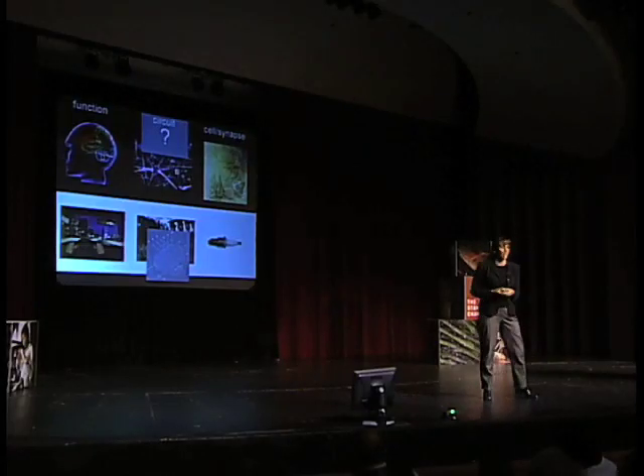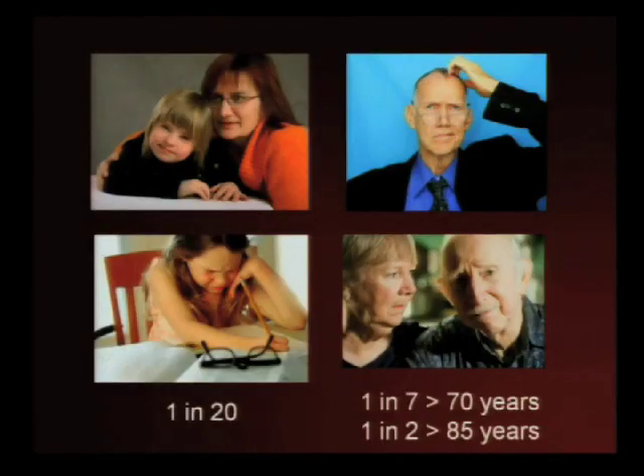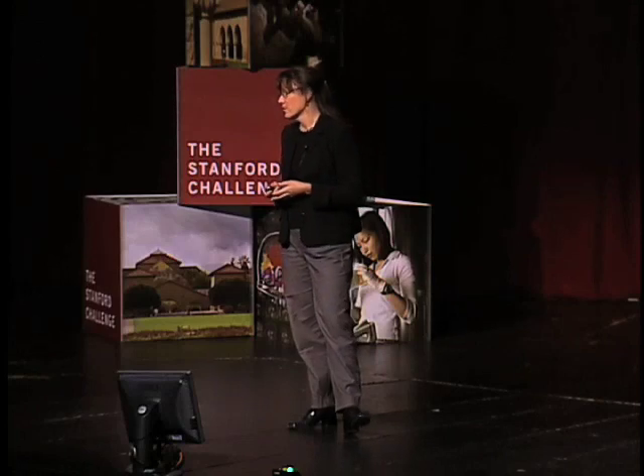That's what my lab is working to produce, because that's what we need if we want to be able to fix it. And of course we do want to fix it. One in 20 kids has a learning disability. One in seven people over the age of 70, and half of the people over 85 have either Alzheimer's disease or a related dementia.